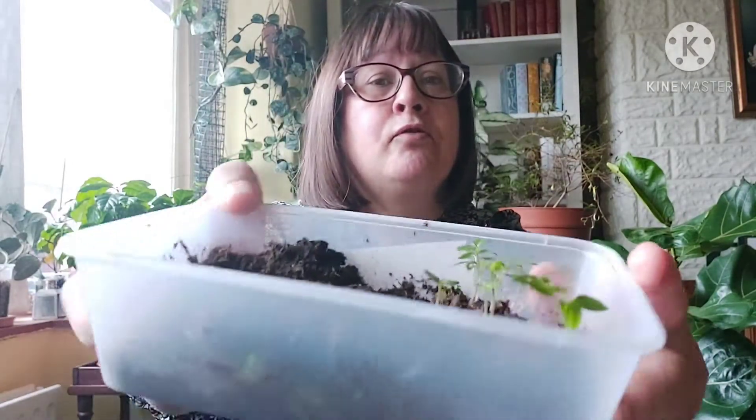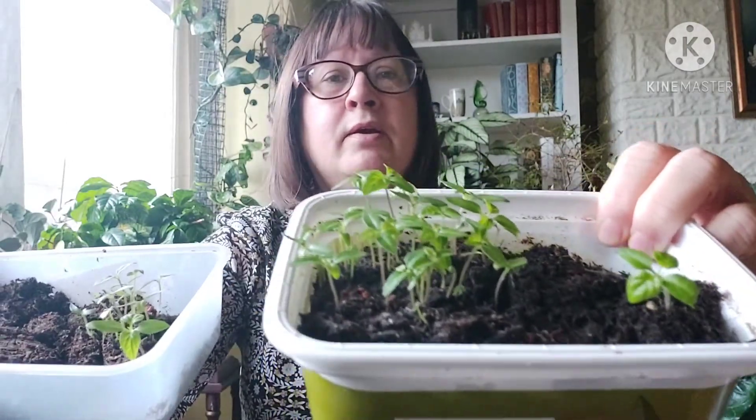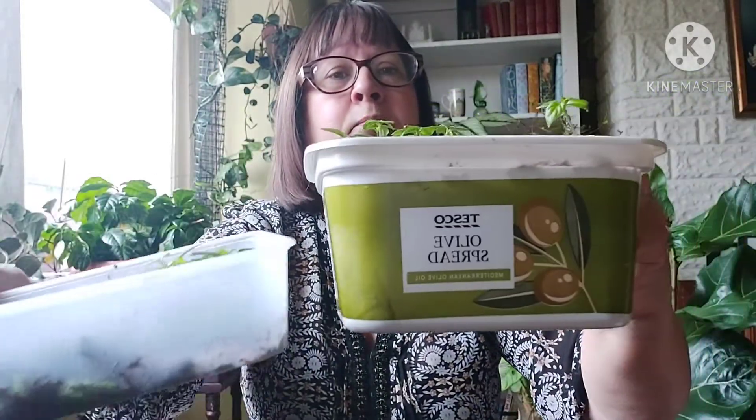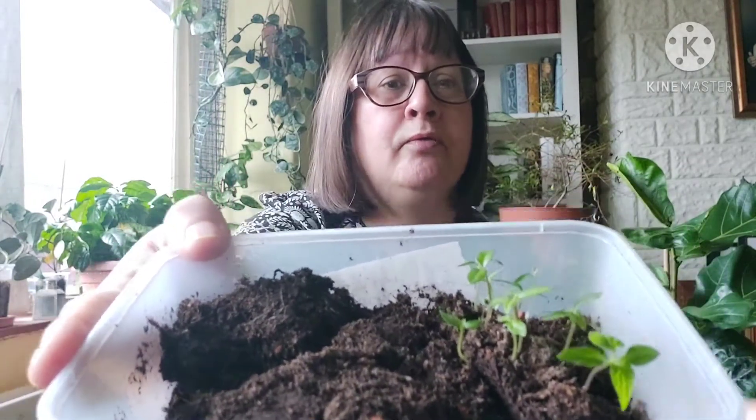I've already planted some Carolina Reaper seeds — not from that batch, but I planted some seeds back in September and I've got some seedlings here, and some more here. I've got enough in a tray, and with it being a bit shallow I've put them into something deeper. I'll probably pot those ones individually into little pots or plastic cups.